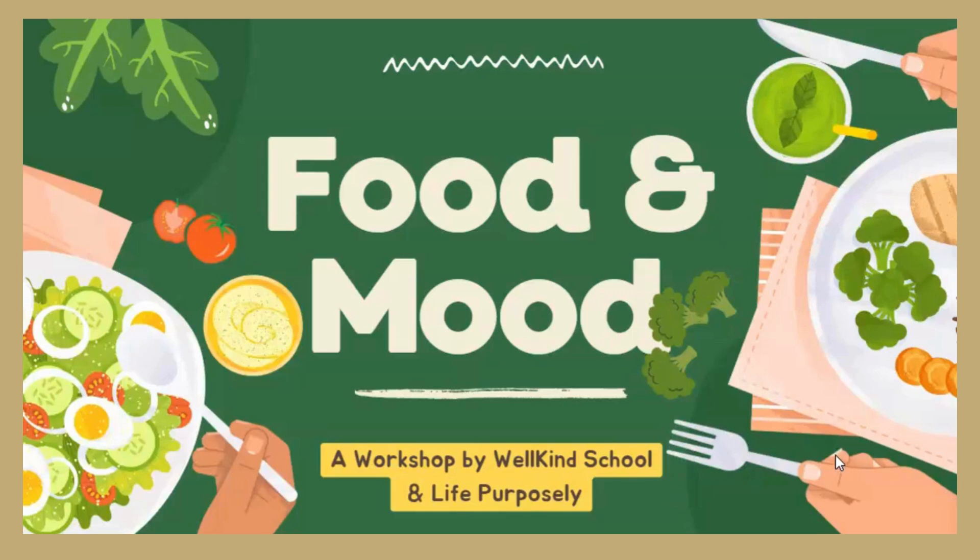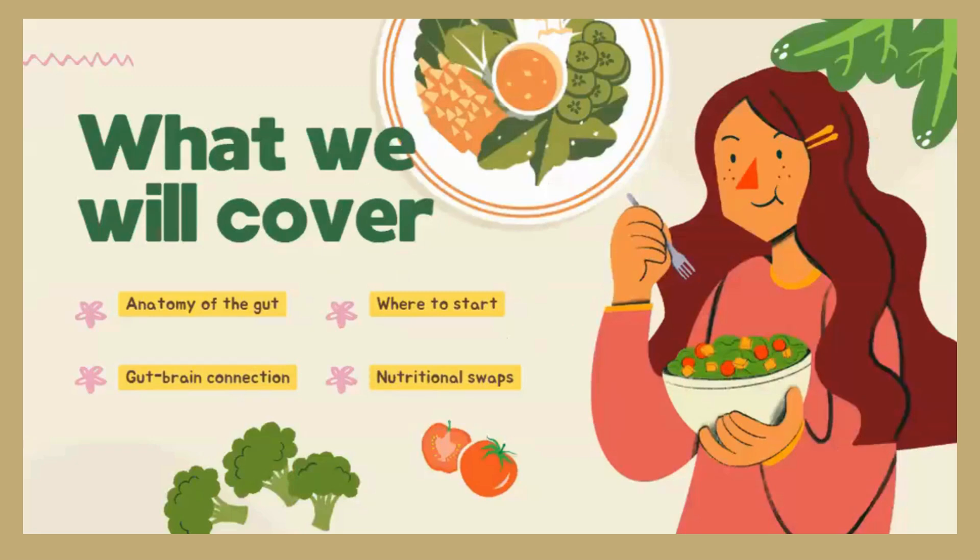We want to get started on a very basic topic, but something that a lot of people want to know more about. We don't always make the connection that what we eat affects how we feel — maybe we do when we eat something that doesn't agree with us. Today we'll cover a basic anatomy of the gut, the gut-brain connection, where to start moving towards a healthier you, and some nutritional swaps that will help support you in that process.